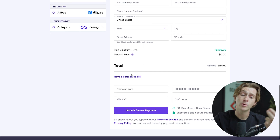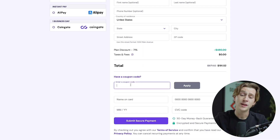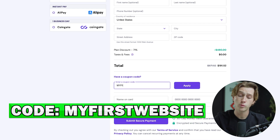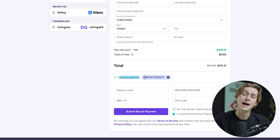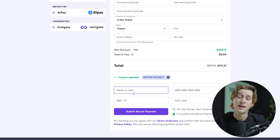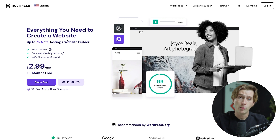Enter the coupon code 'MYFIRSTWEBSITE' — all capitals, no spaces — and hit the apply button. Once you hit apply, the coupon will be fully applied. Simply enter your name and credit card details and hit the submit secure payment option. And just like that, you're ready to go with Hostinger.